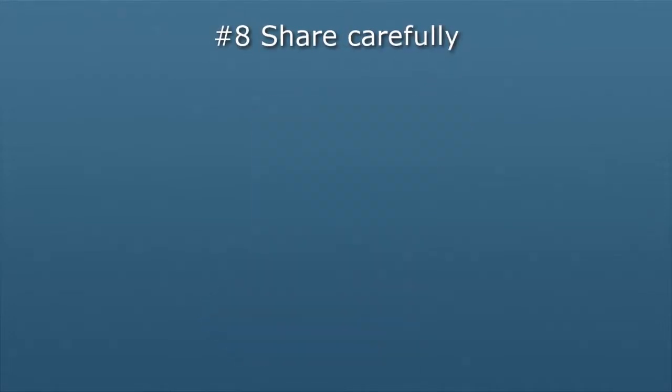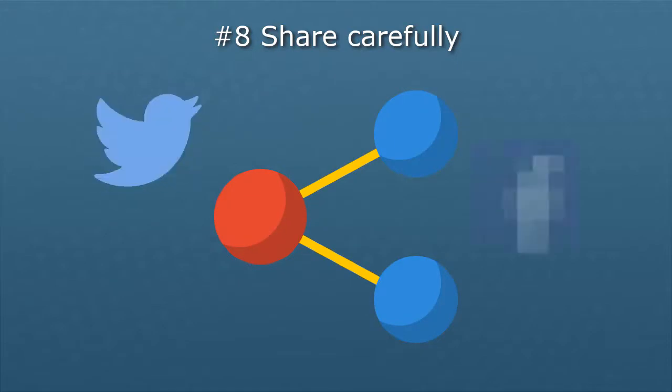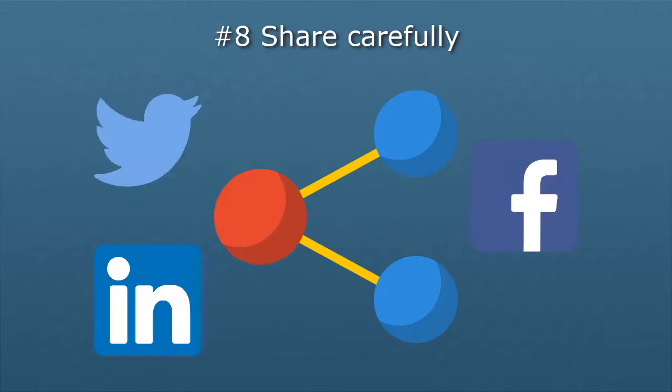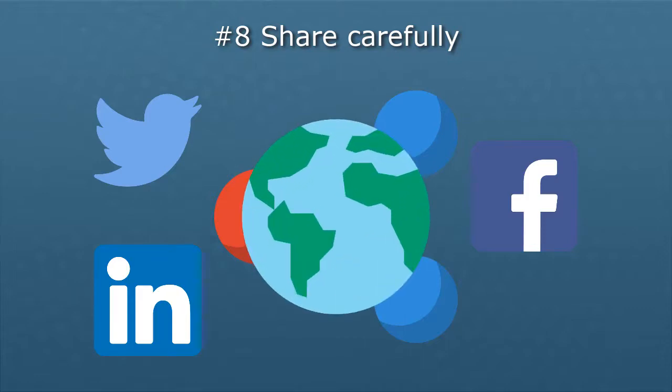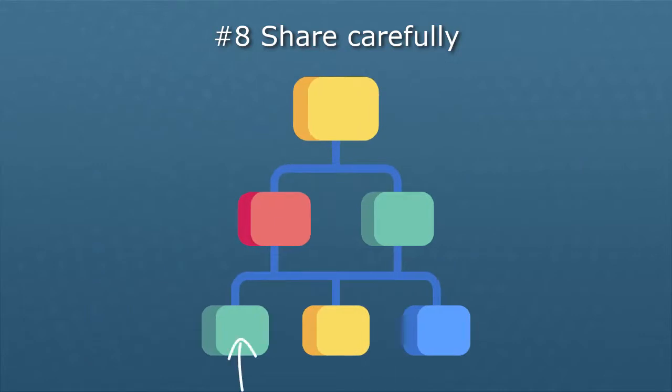Number eight: share carefully. Social engineering relies on getting you to trust someone who means harm to your data or your devices. One way they can gain your trust is to use information shared on social media to convince you that they are someone you know. Be careful with what you post, especially on sites where your posts are public. You may not think anyone would care which company you work for, but significant data breaches have come about because criminals have worked step by step to broaden and deepen their access by using bits of information to work their way upward through a company's hierarchy.